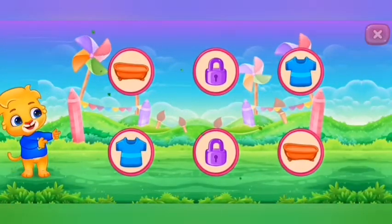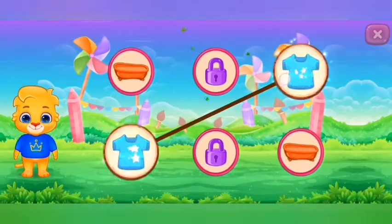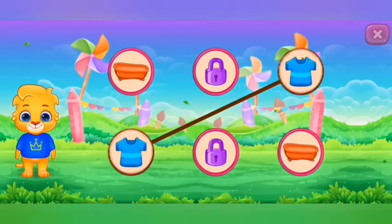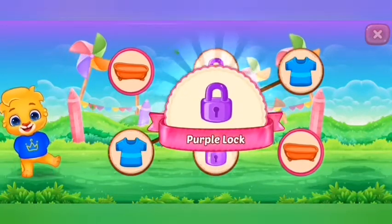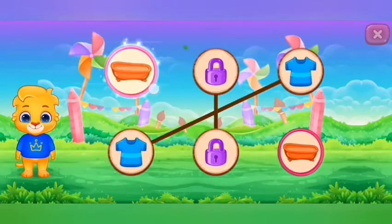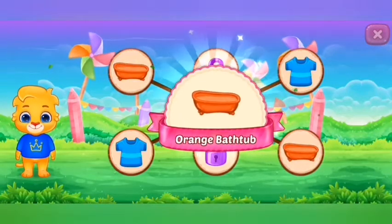Match the colors. Blue t-shirt. Purple lock. Orange bathtub.